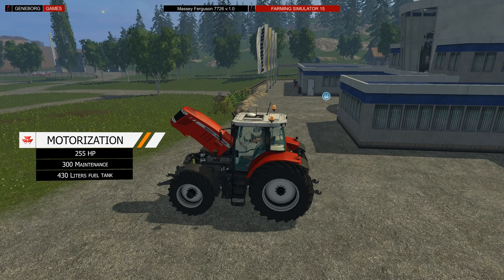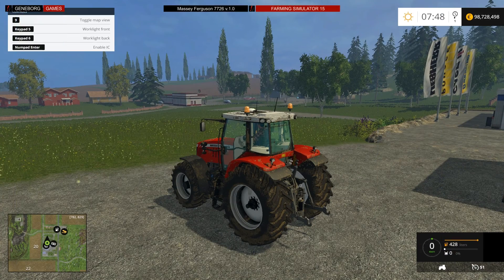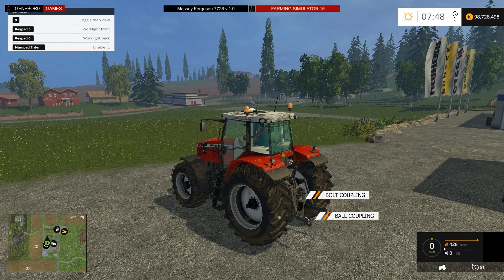The Massey Ferguson 7726 comes with an engine of 255 horsepower, requires about 300 euro maintenance a day, and the tank holds about 430 liters of fuel. The tractor has a ball coupling, triangle hooks, and a drive shaft on the rear and front.